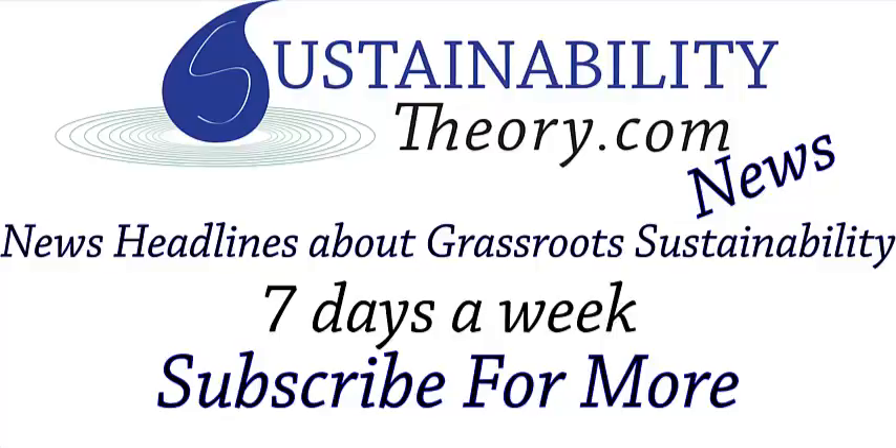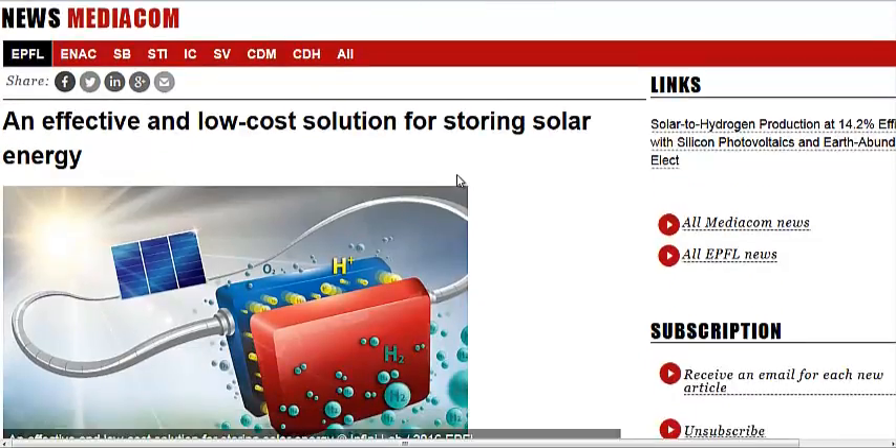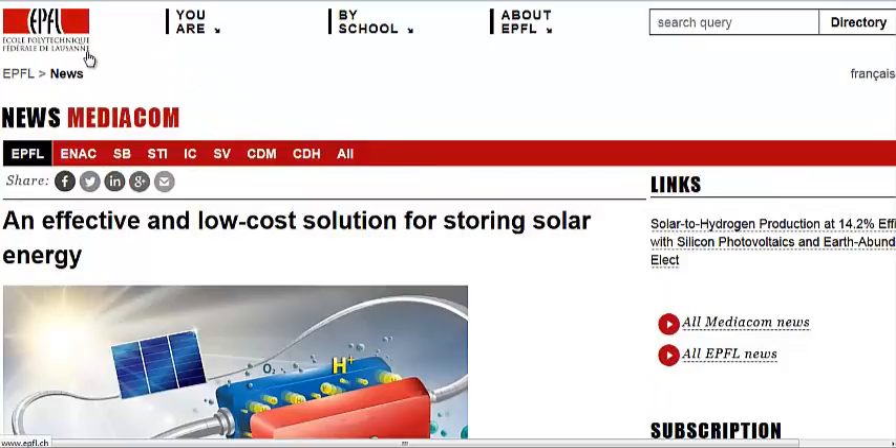Hello, Carl here with Sustainability Theory News. We're over at epfl.ch, a website for a European polytechnic university. They do a lot of great work — I'm not going to try and pronounce their name, it'll just insult many cultures, I'm sure.